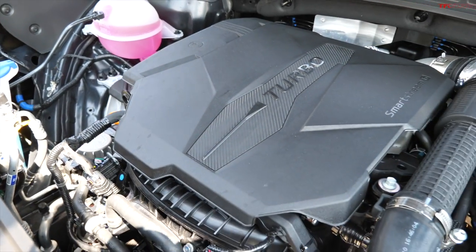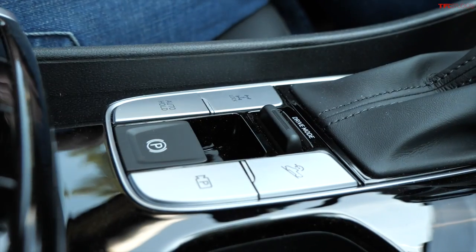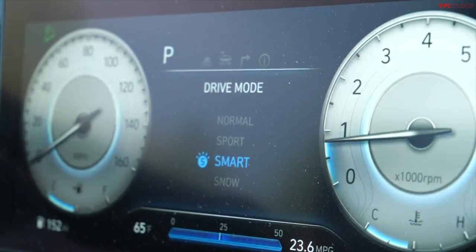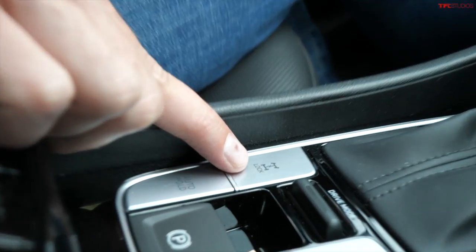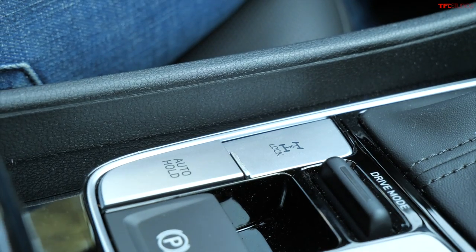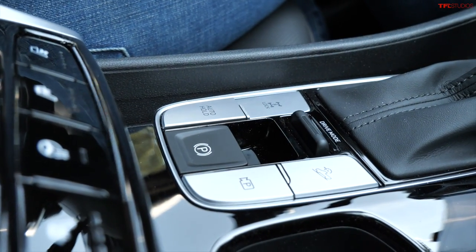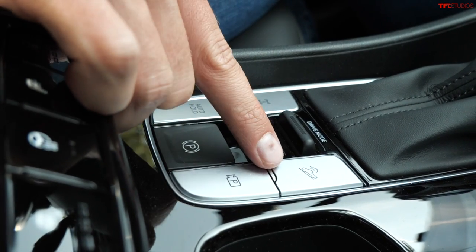With 281 horsepower, this thing is a rocket on the road — one of the best parts from an on-road standpoint. Off-road you're only using a fraction of that horsepower and torque. Down here we've got a few drive selectors: normal, sport, smart, and snow — unfortunately no off-road mode. We'll leave it in normal. There's also a lock button; this vehicle doesn't have a traditional center differential like a Land Cruiser, it's more of a PTO, but it will lock into all-wheel drive.